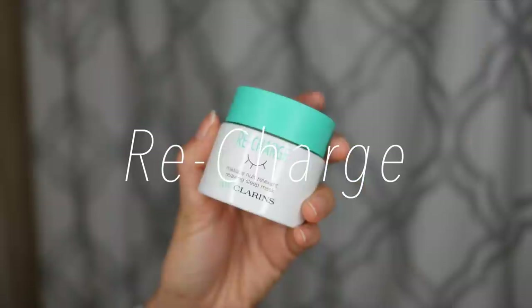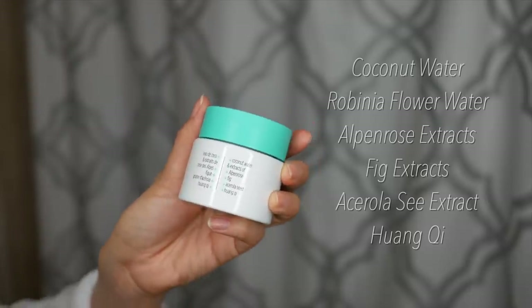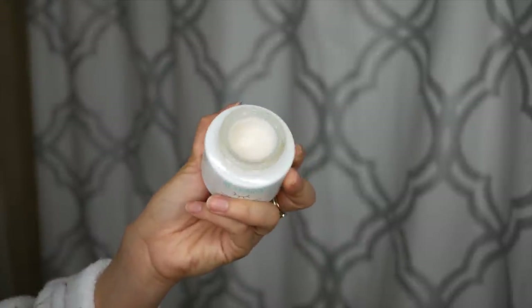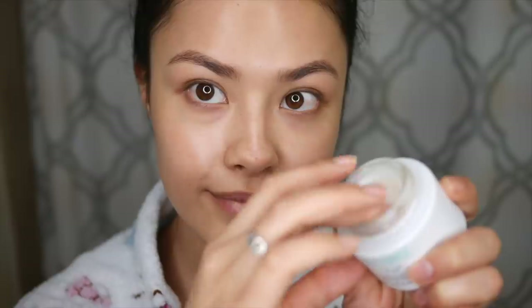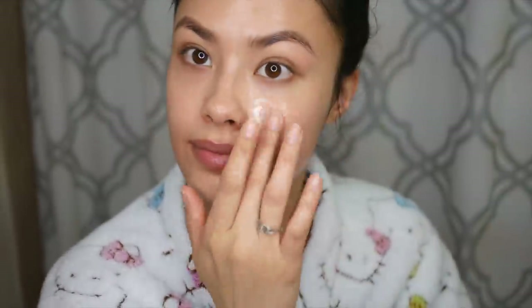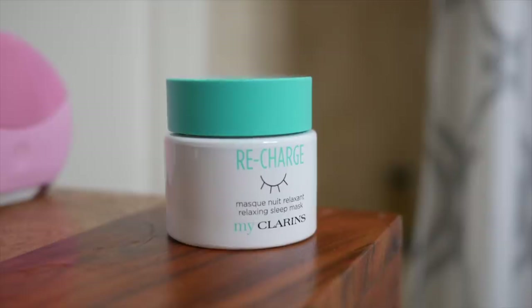To seal everything in and regenerate my skin on my self-care day, I use the MyClarins Recharge Relaxing Sleeping Mask. It's actually a very lightweight moisturizer, so for those intimidated by sleeping masks, this is a really good introduction. I'm really excited about MyClarins as a brand — they're vegan friendly, and all their products are free of phthalates, parabens, and sulfates. They're also eco-friendly, incorporating recycled glass and plastic in their packaging. I'll put a link in the description — they're exclusive to Ulta Beauty, available in store or at ulta.com.